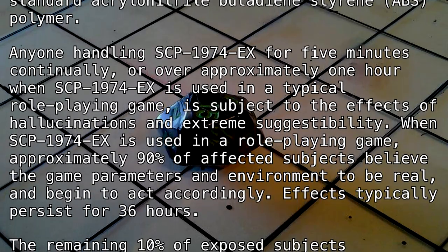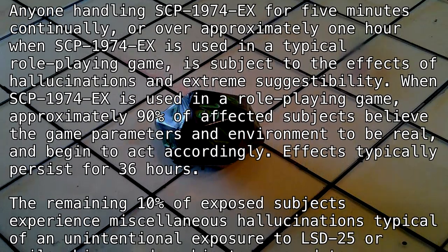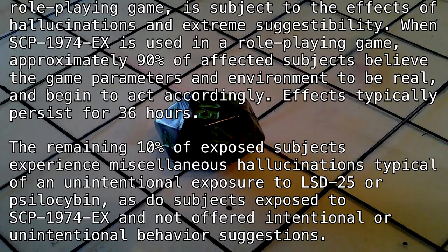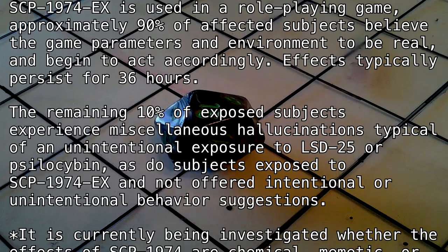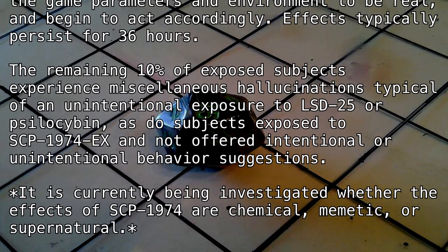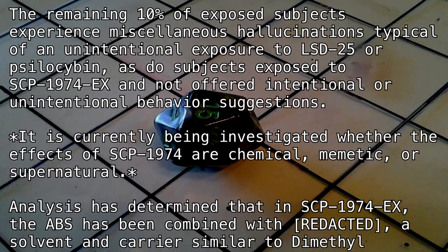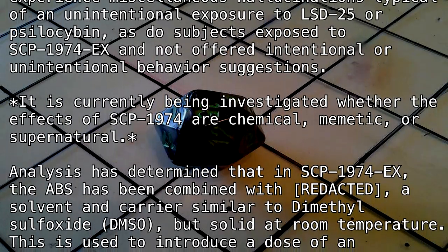When SCP-1974-EX is used in a role-playing game, approximately 90% of affected subjects believe the game parameters and environment to be real and begin to act accordingly. Effects typically persist for 36 hours. The remaining 10% of exposed subjects experience miscellaneous hallucinations typical of an unintentional exposure to LSD-25 or psilocybin, as do subjects exposed to SCP-1974-EX and not offered intentional or unintentional behavior suggestions.